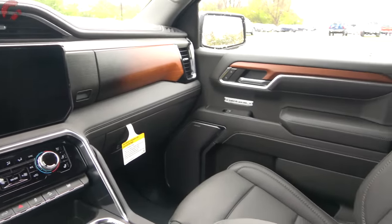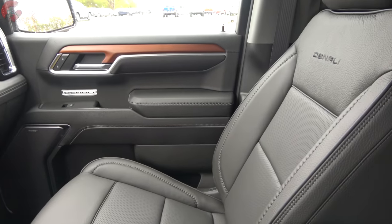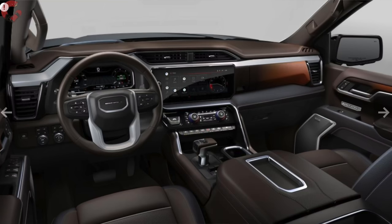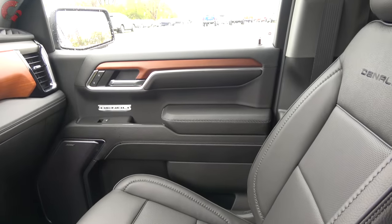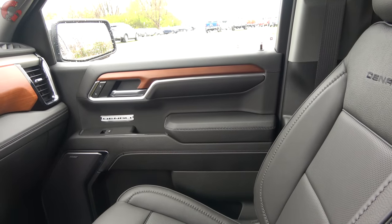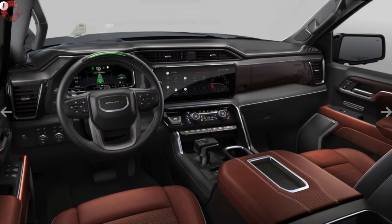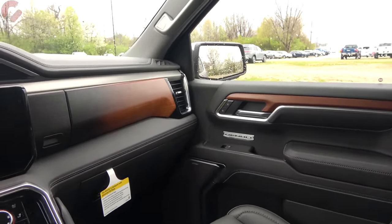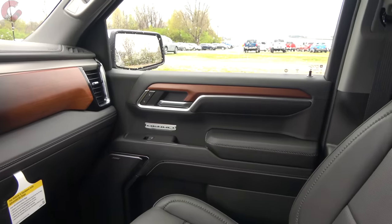The Denali comes with real leather seating in black or dark brown, with real aluminum and walnut trim throughout the cabin. The Denali Ultimate steps things up further with full-grain leather in an Alpine Umber color, darkened aluminum trim, and open-pour Palato wood with special Denali engravings. This standard Denali interior is absolutely stunning.